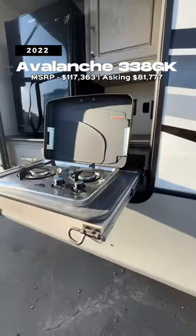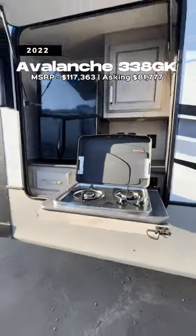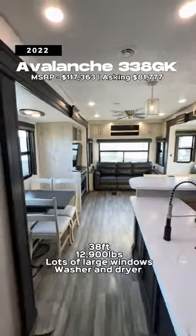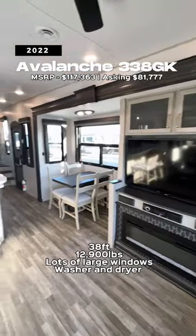Then we have the Avalanche 338GK. This is my personal favorite here. It is just a touch over $80,000, but so much more space inside. East-to-west king-size bed as well, and if you want to see more, go check it out on my YouTube channel.